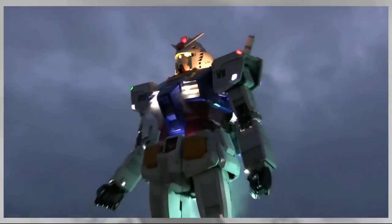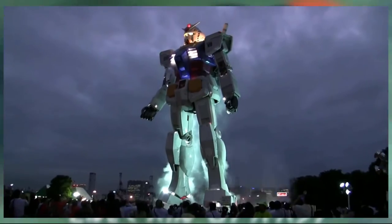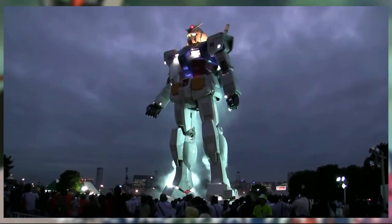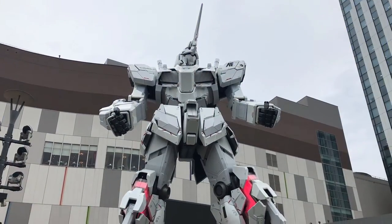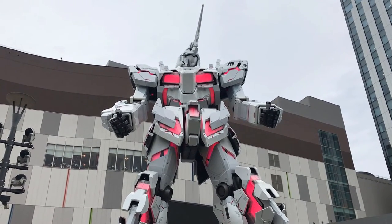It was also a Gundam. A 50-meter robot was installed in Tokyo Bay on Odaiba Island, but unfortunately it was only a temporary exhibition. The Unicorn Gundam also appeared there.